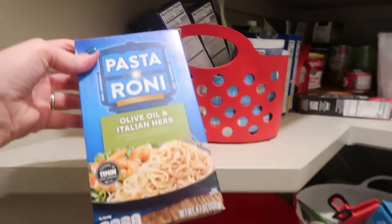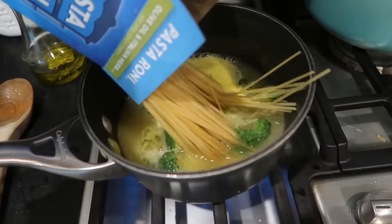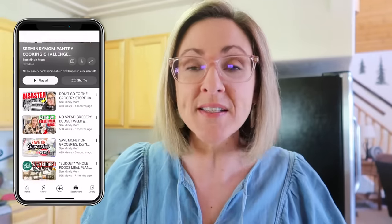Before I left town, I challenged my family to use stuff up, which I do from time to time. It was especially important this time because we're going to be gone for a few weeks, and some friends of ours — who are having work done on their house — are going to come stay in our home. So I wanted to clean out the fridge and freezer as much as possible. I make these kinds of videos all the time and have an entire playlist of them where I challenge myself to use up stuff from the pantry, fridge, and freezer, especially open or partially used packages. And I have something new and exciting to accompany this video, so stay tuned.